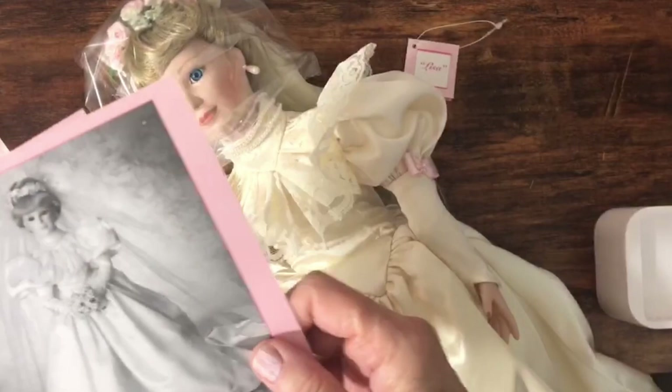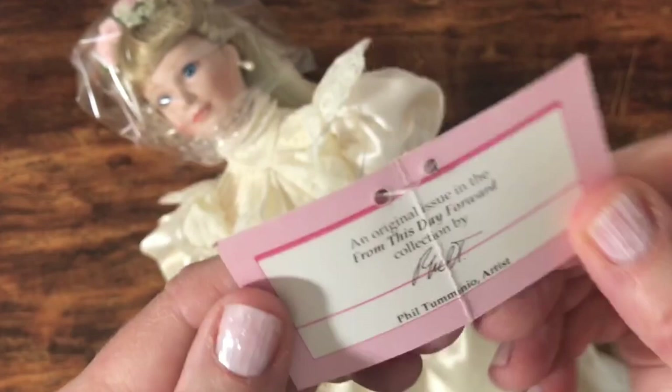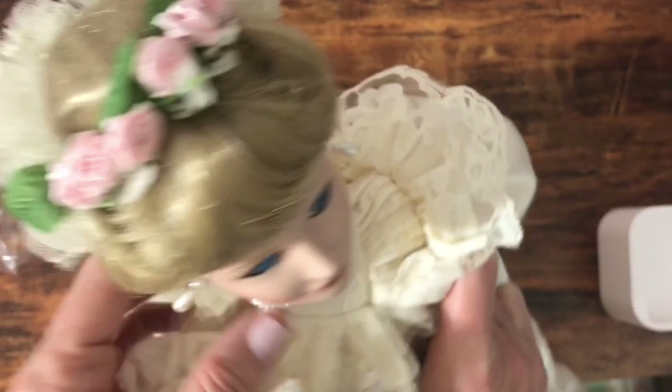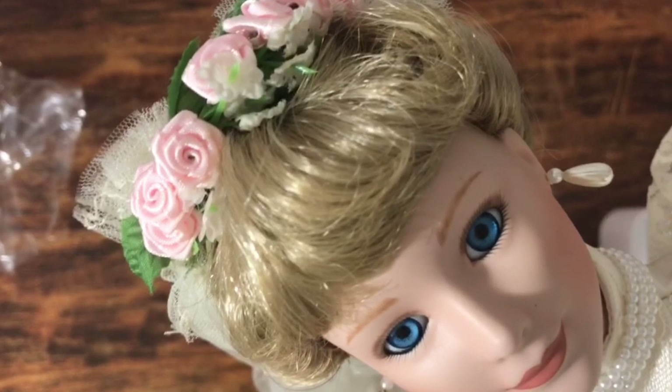They each come with a personal hang tag — here's Lisa's hang tag with her information. So yeah, 1995, this came out. Let's take the plastic bag off her head. She has pearls around her neck, and her earrings need to relax a little bit. She also has blue eyes, which is interesting. All of them except for the first one have blue eyes — the one from the 1900s has brown eyes. They're inset eyes with painted eyelashes.